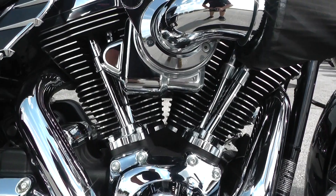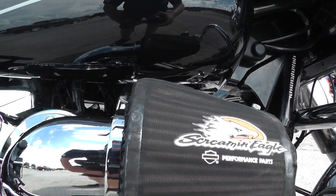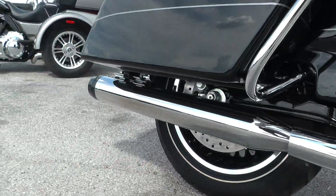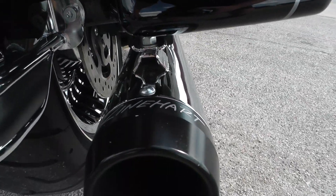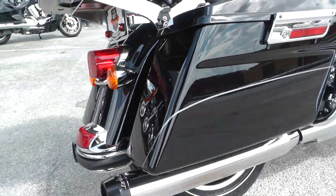It's got some nice upgrades on it too, like this heavy breather Screaming Eagle, and to go along with that it's got these Reinhardt chrome with black tip dual exhaust pipes. Reinhardt's one of my favorite exhaust makers — love their systems.